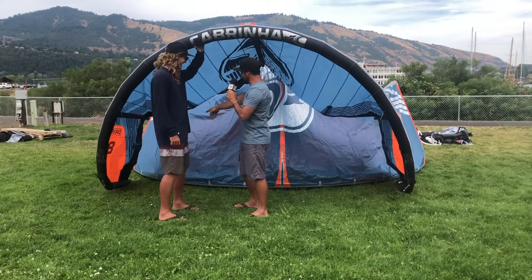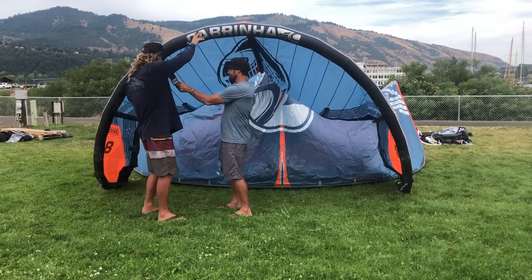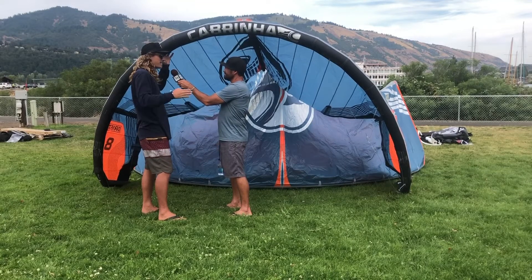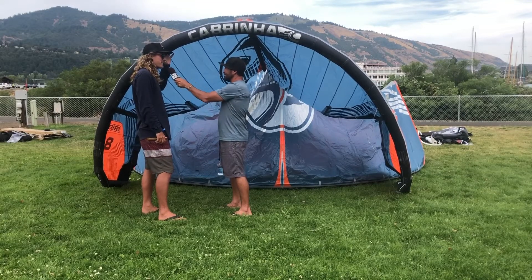This one also has battens on the end, right? Yeah. In a few of our kites — the three-strut kites — we have battens in the wing tips. It just keeps that flutter away and stiffens it up.